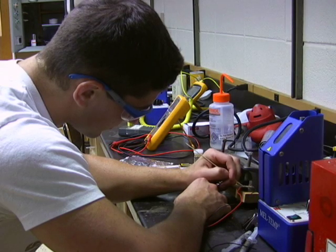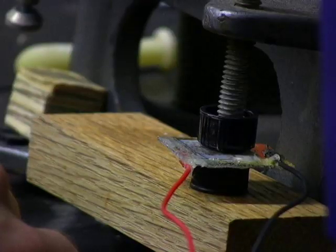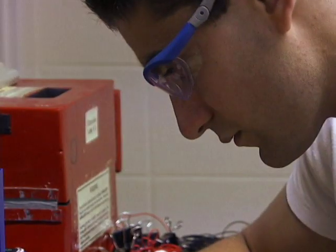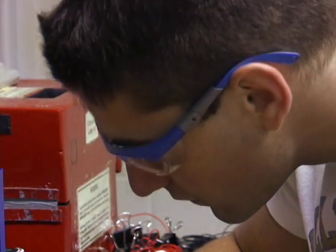The only problem with dye-sensitized solar cells is that traditionally they tend to be very inefficient, and so by building our liquid crystals, we're attempting to increase the efficiency of dye-sensitized solar cells and make them an actual marketable item.